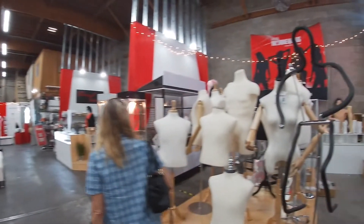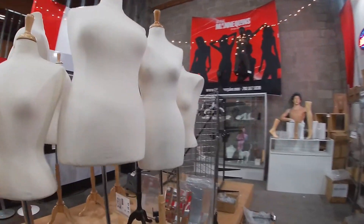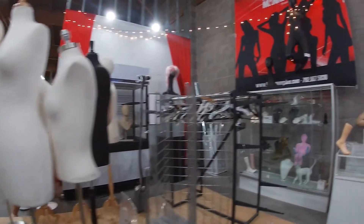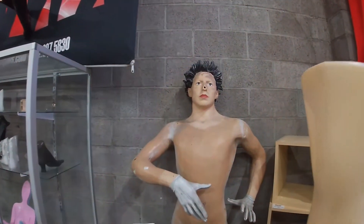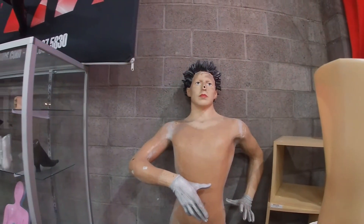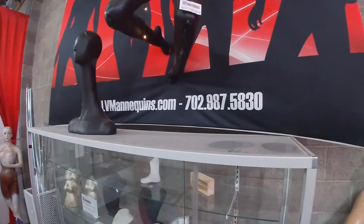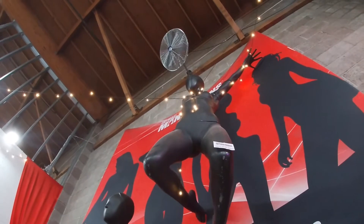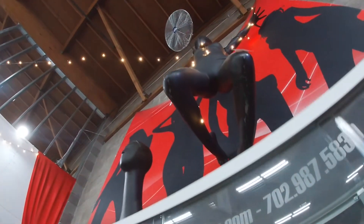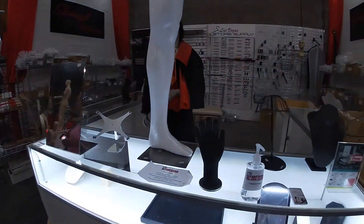This wood stuff — these are actually wood, yeah. For jewelry stores they have display pieces. So we've got Count Dracula manning the station here.